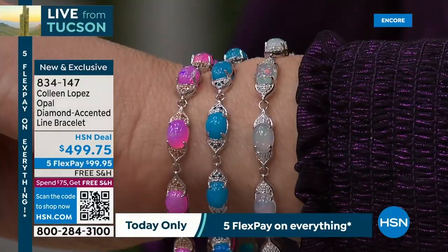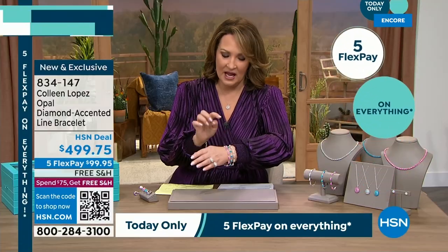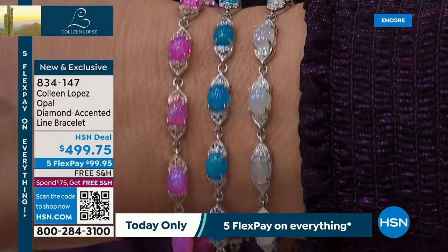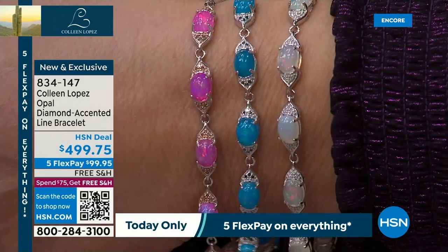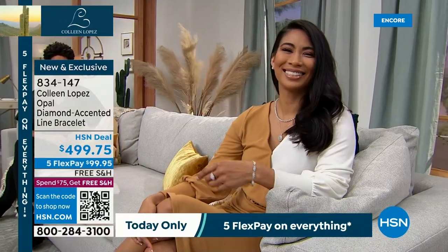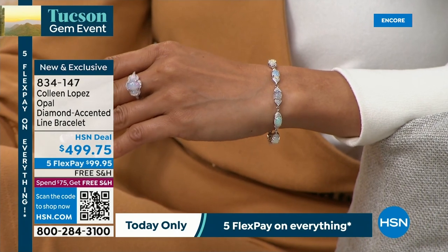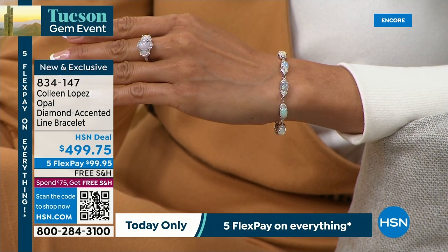It's very well made with a secure hidden clasp that locks into place, so you're not going to lose this bracelet. We have two dozen in the white left — that's it. If you want the pink, there's 12 left. And if you want the blue, we don't even have 20 of the blue. It has a little bit of a vintage vibe to it, and it also has all the diamonds. The diamond weight in the bracelet is almost a third of a carat of diamonds in that bracelet. And look at all those opals — it looks fabulous with your new ring. $499.75 — five payments of $99.95.